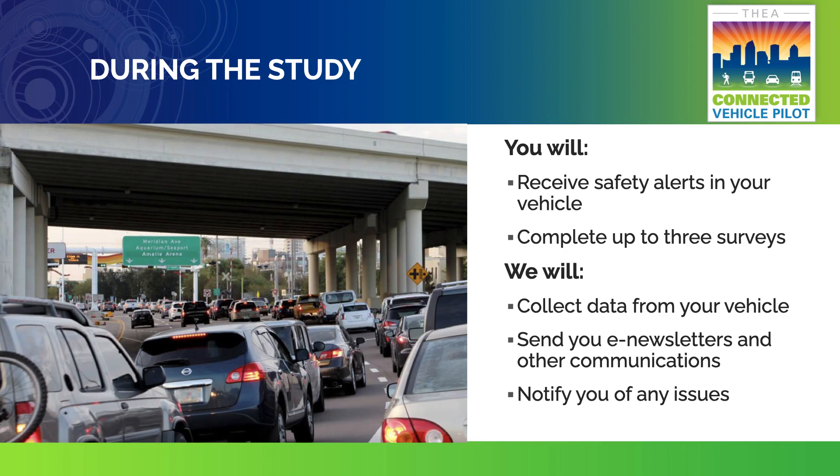During the study, you will drive your car as you normally do. You may see safety messages on your head-up display in certain traffic situations. We will collect data about the movement of your vehicle and the performance of the equipment. You will also be asked to take up to three surveys: one at your installation appointment, up to three during the pilot, and another at the end of the pilot. We will communicate with you periodically and notify you of any issues.